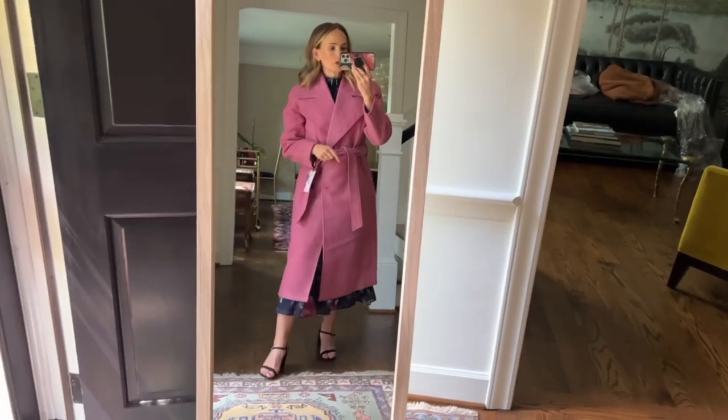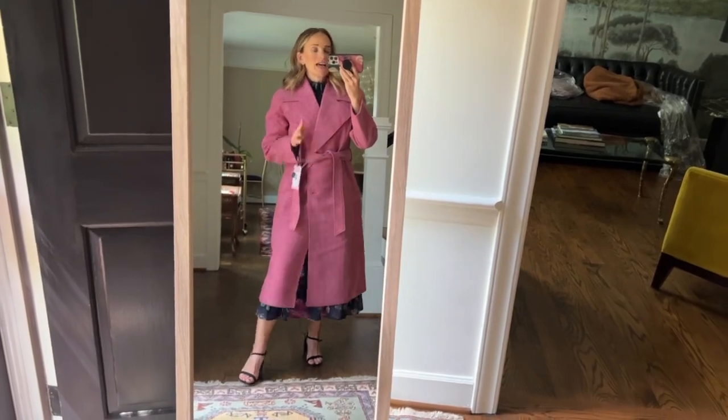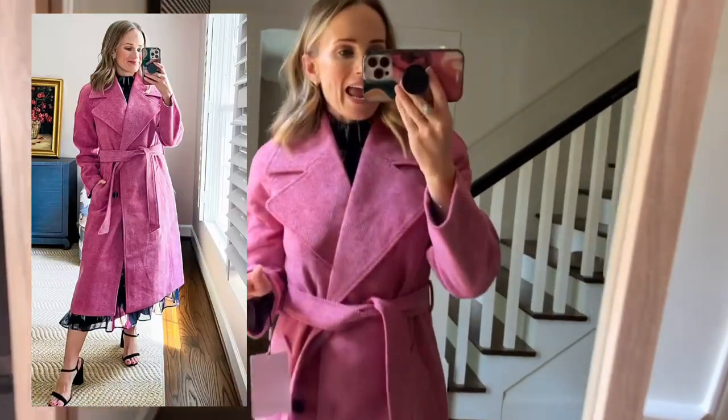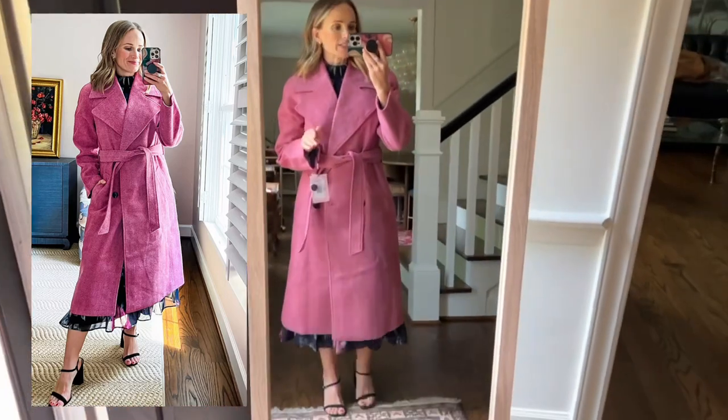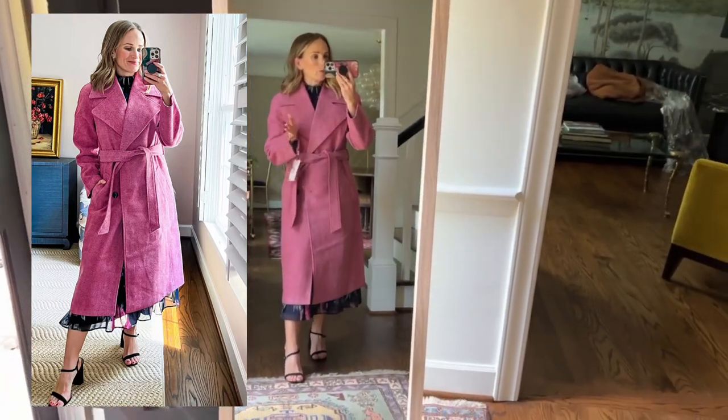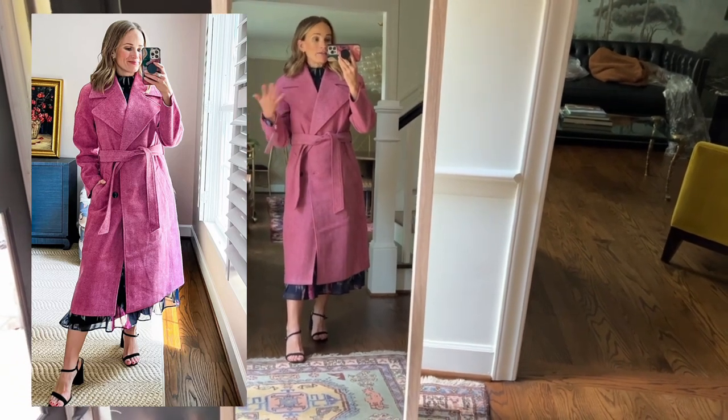I went on a bit of a coat bender at the Nordstrom sale because I had so many good coats. I love coats. I need coats and I was so excited about this one. I love the herringbone pattern — it's super pretty. It looks great with dresses, like for church, winter weddings, fall weddings, or even for work.